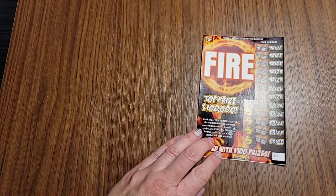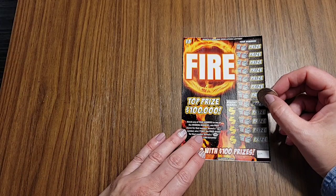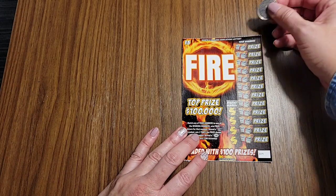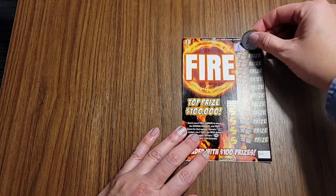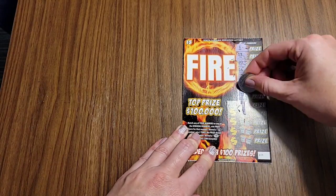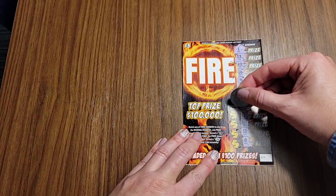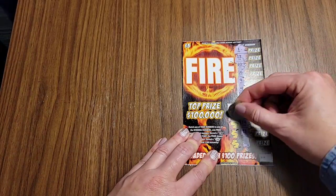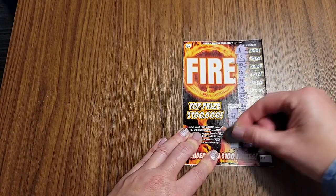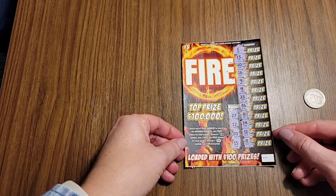Did Ice last time, I'll do Fire. Maybe fire is better than ice. Same as before — match any number to win, two times symbol wins double, and 100 wins $100 automatically. Looking for 27, 20, and 15. Fire and ice did not do me any good. Next.